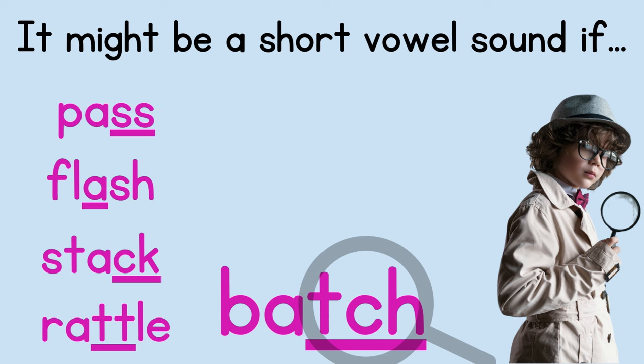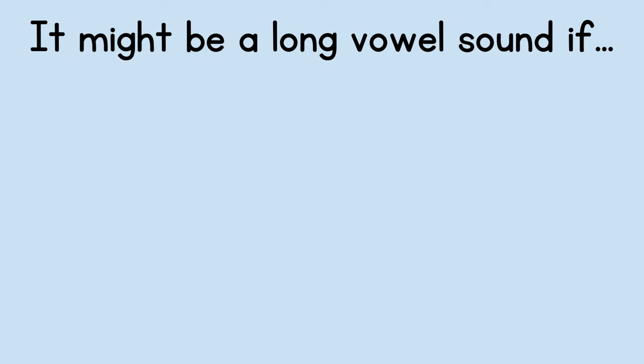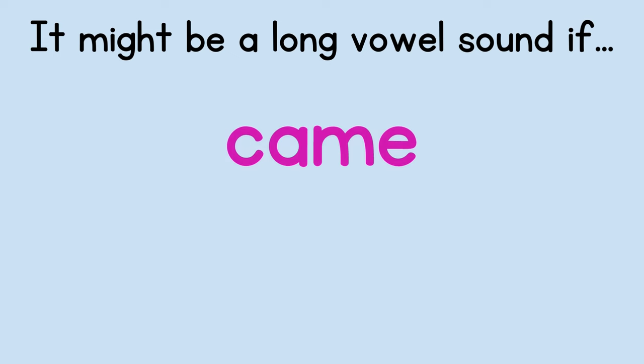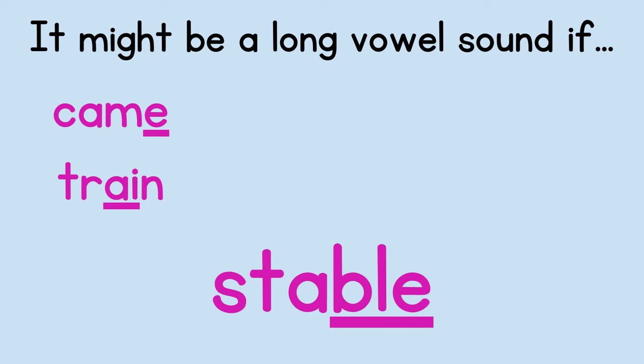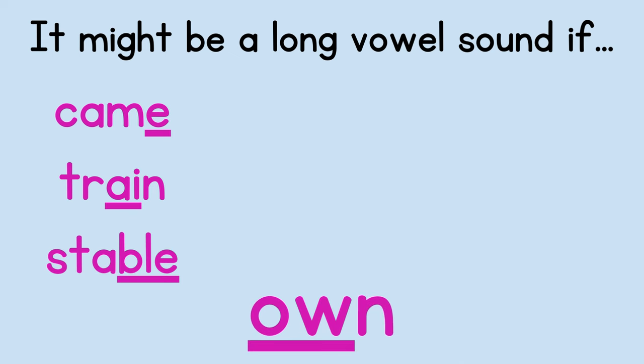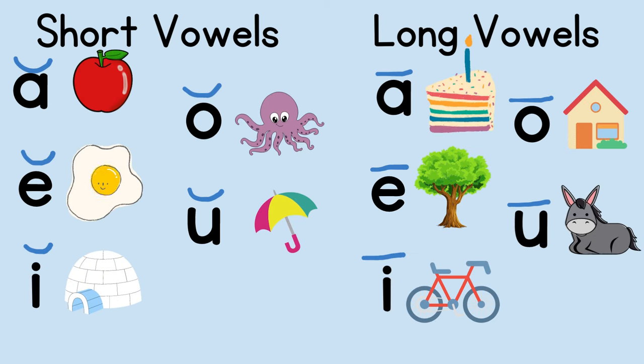These clues help you much of the time, but of course there are always exceptions. There are also some clues that tell us if a vowel might be long. A vowel might be long if a word ends in an E, like in 'came' — that E can be magic and make the other vowel say its name. A vowel might be long if you see two vowels together — the first vowel often says its long sound. A vowel might be long if a word ends in one consonant and then L-E. And a vowel might be long if you see a vowel followed by a W or a Y, since W and Y often act as vowels.